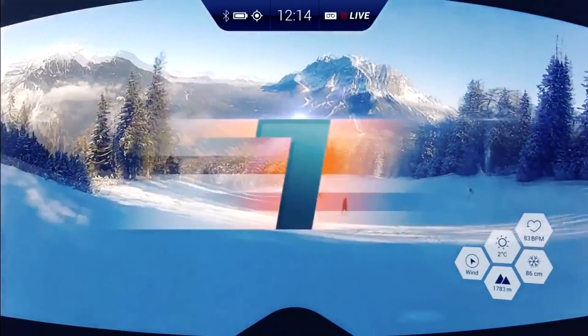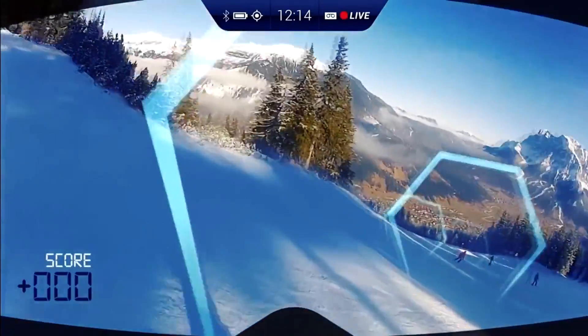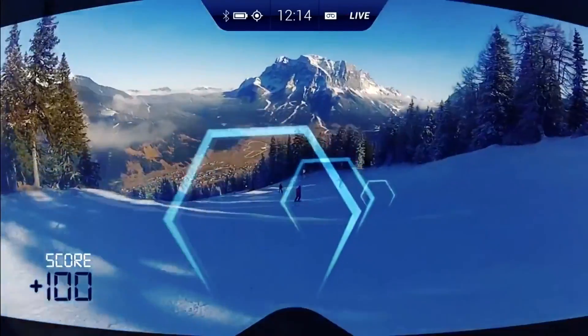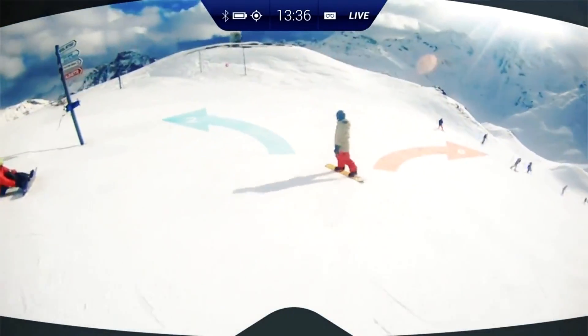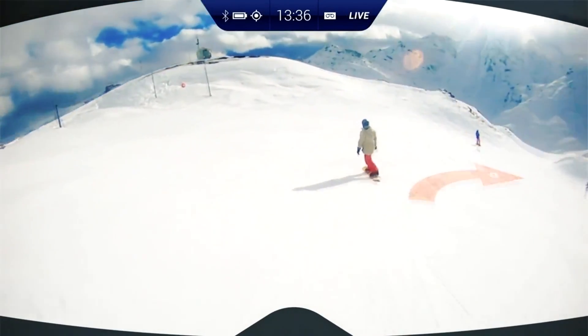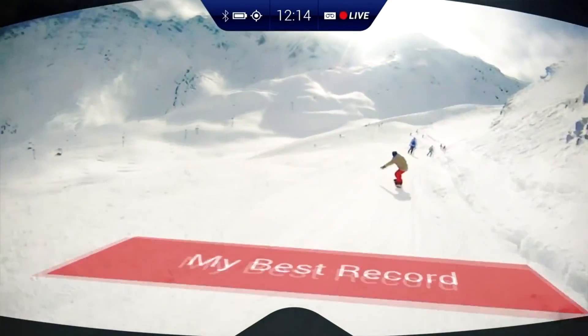These glasses look quite similar to the ordinary goggles that you know, but at the same time they have many features that work through a number of inbuilt sensors. The display picture is changing depending on the head movements of the skier. The images of virtual objects appear on the goggles monitor and are clearly seen against the snowy background.